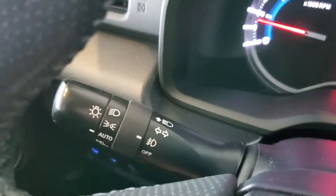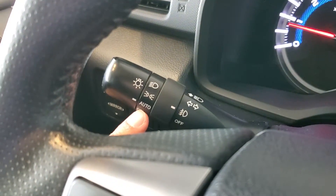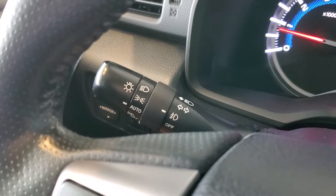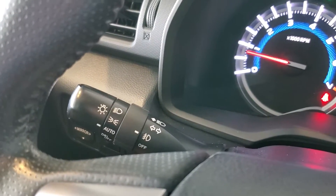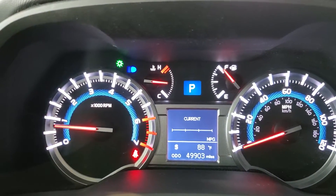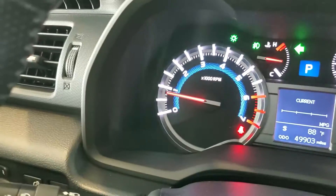On the left side, we have the stalk controlling the headlights, fog lights, blinkers, and high beams. This vehicle does have automatic headlights — they're in that position right now, so they'll come on during the day as running lights, and at night your full headlights will come on as needed. We also have fog lights, which we can toggle on and off with this ring here. To use your brights, push the stalk away. Pull towards you to flash, and your blinkers are there as well.